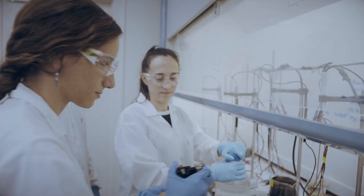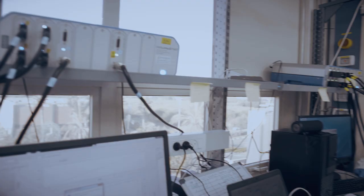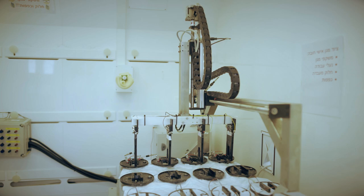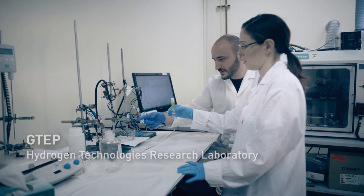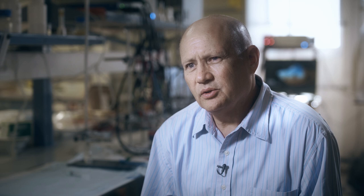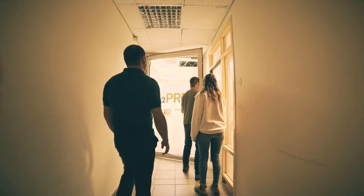At the beginning of 2019, we launched a company called H2 Pro to commercialize the technology that we have invented. For the first half a year, we worked right here in this laboratory where we designed and built the first demo system. Following this first milestone, we moved to our permanent location in Casaria.